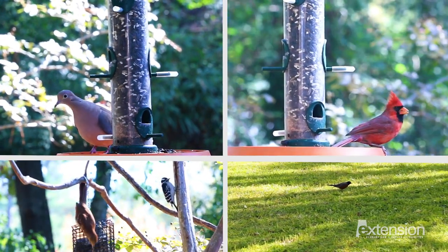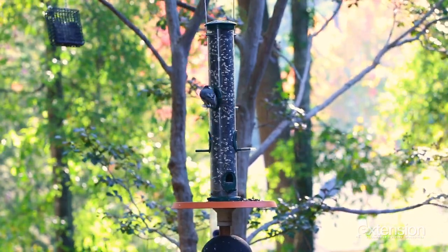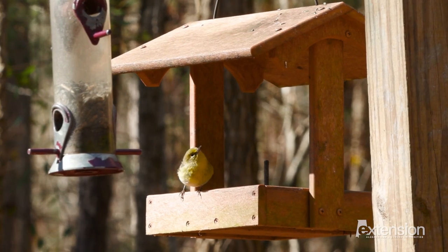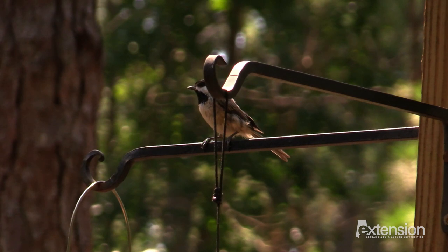To try bird feeding at your home, place feeders in readily visible areas. Feeders near shrubs and trees have the most visitors. Offer birds food, shelter, nest boxes, and water to ensure that they visit your yard year-round.